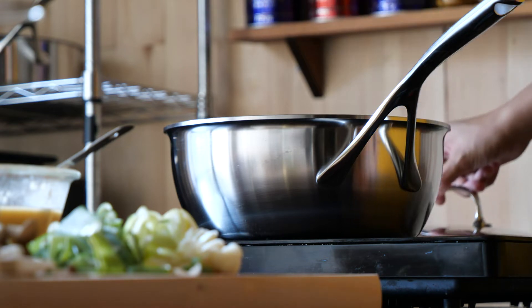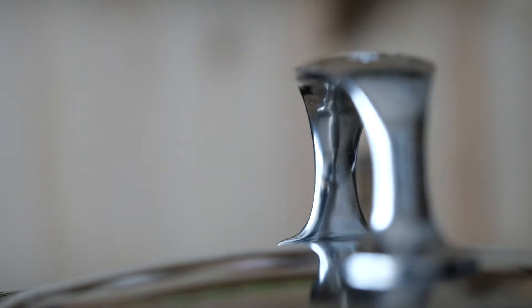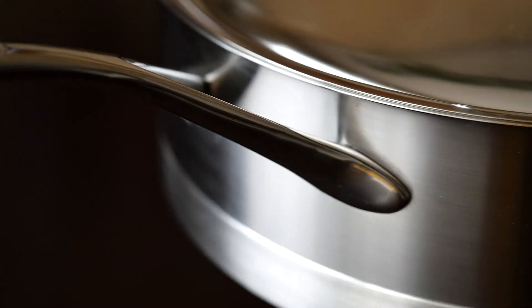The sauté pan's capacity is 3.5 quarts. The base is about 7 inches in diameter while the rim is about 9 inches. It is 3.5 inches tall and weighs around 6 pounds. The sauté pan's capacity is 4.2 quarts. It also has a small helper handle, which for me is a requirement for this heavy pan. The pan is 11 inches in diameter, about 3 inches tall, and weighs about 10 pounds.